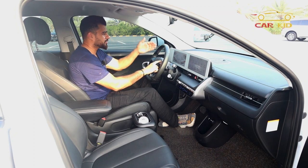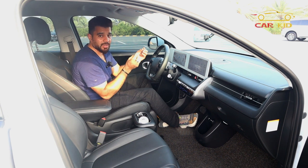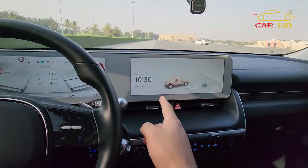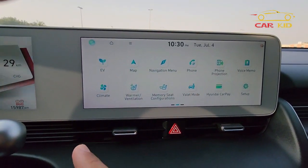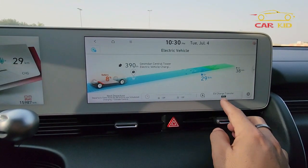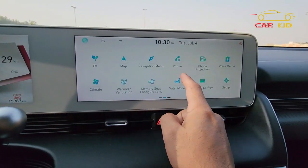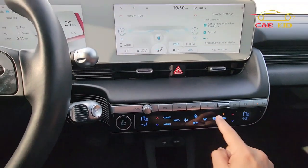Moving to the 12-inch infotainment screen: the home screen shows the IONIQ 5 and battery status. Slide to the left to see all app options. Click on EV and it shows battery percentage and range. You also have map navigation, phone projection, voice memo, and climate. Climate can be controlled from the screen or from the physical controls below.